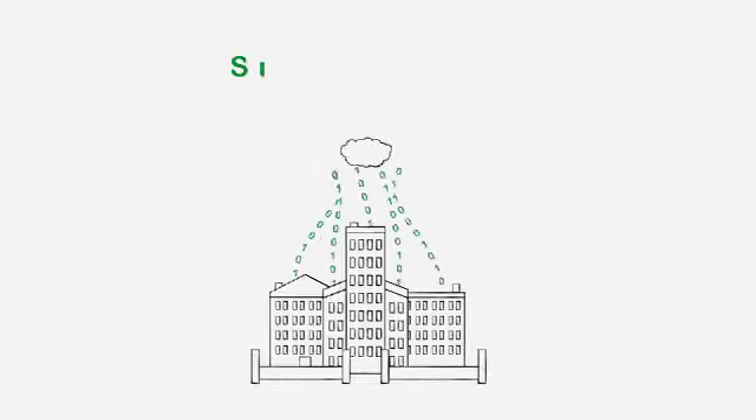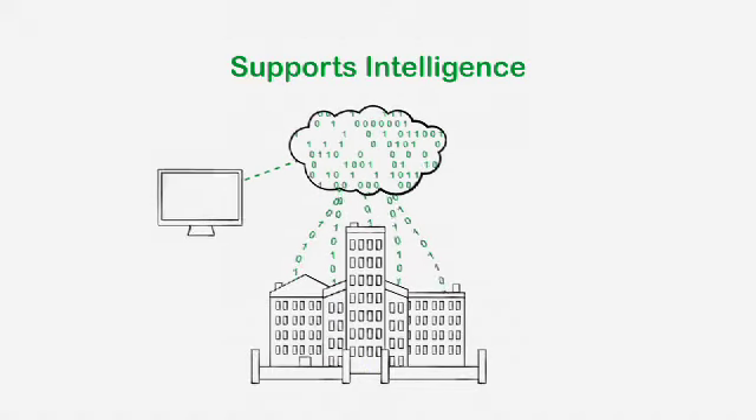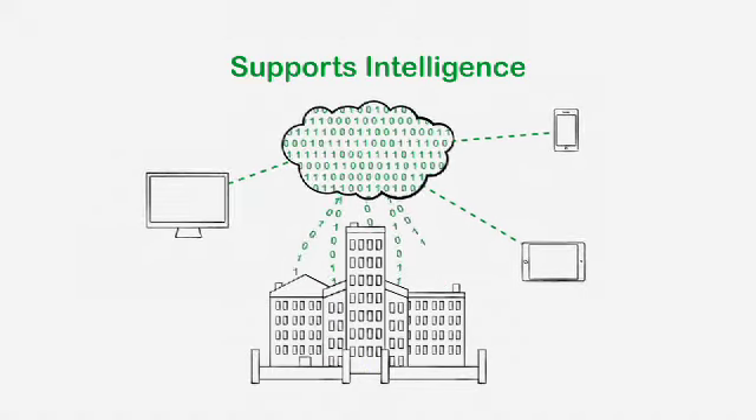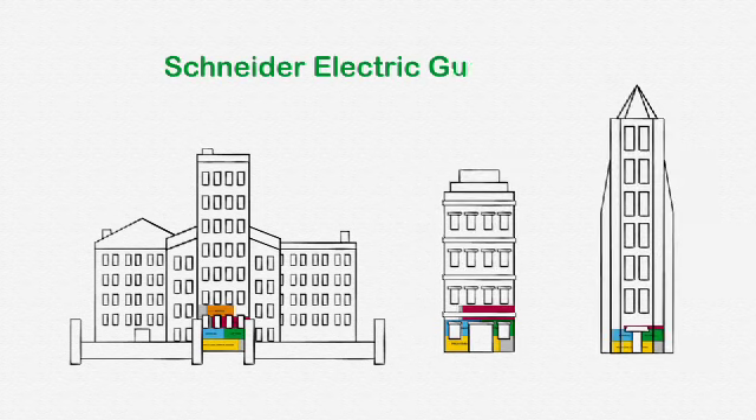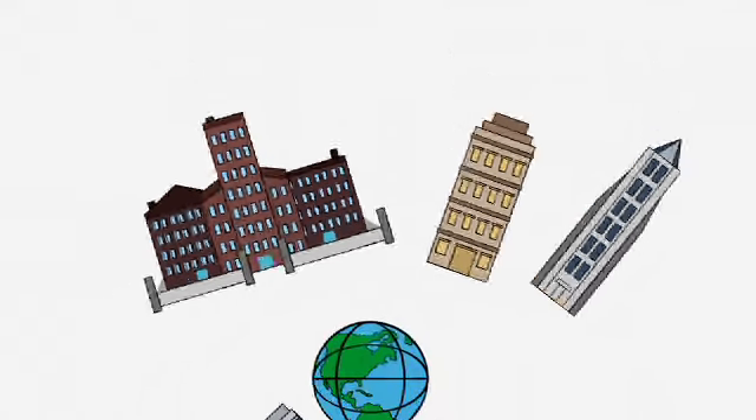This allows customers to manage big data and take advantage of preventative services like building analytics. And product compatibility is tested and backed by Schneider Electric and its 170 years of expertise for additional peace of mind.